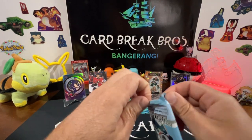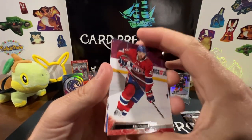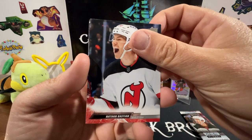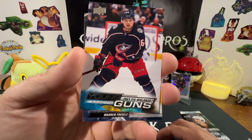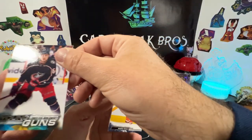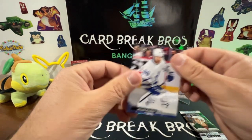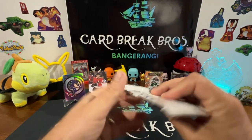Last pack of the Series One before we get to the OPC Glossy pack — what we got here? Kyle Clifford, Chris Kreider, Nathan — oh, Trey Fix-Wolansky Young Guns, that's pretty cool. Warren Foegele, Andrei Svechnikov, Jasper Bratt, William Nylander. That'll do it for the Series One.